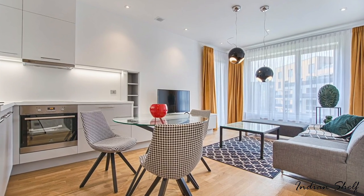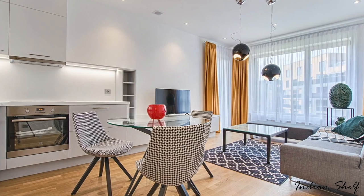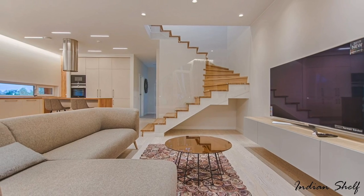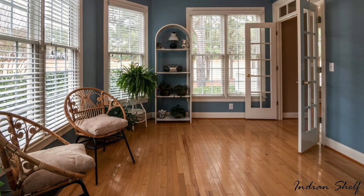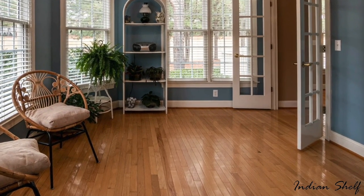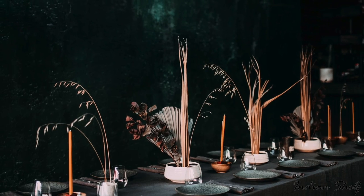Now let's discuss the top 3 timeless interior design ideas. First, stick to a neutral color palette. Second, embrace hardwood flooring. And last but not the least, invest in high quality pieces.